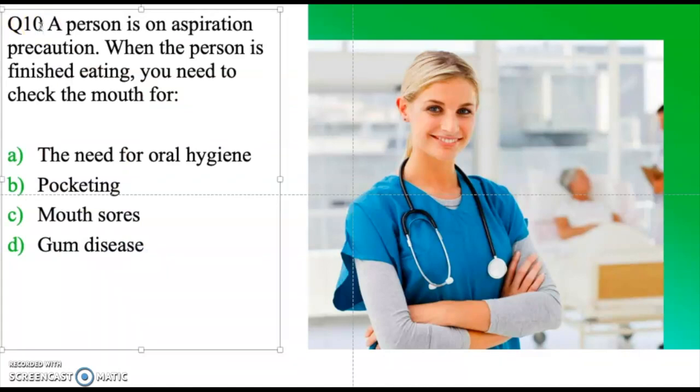Question ten: A person is on aspiration precautions. When the person is finished eating, you need to check them for — oral hygiene, pocketing, mouth sores, or gum disease. Take a moment and think about the answer. The correct answer is pocketing.